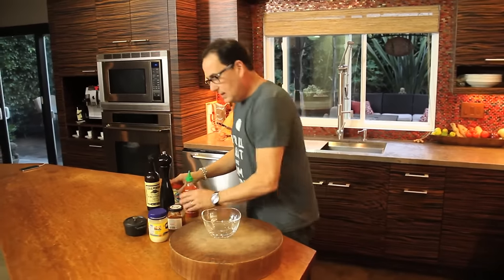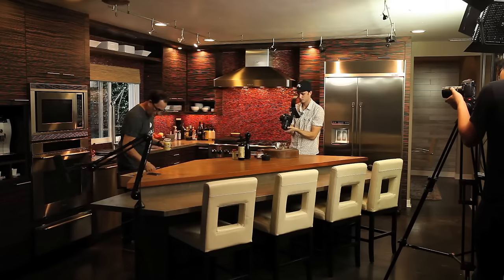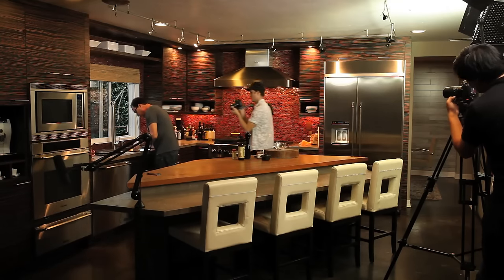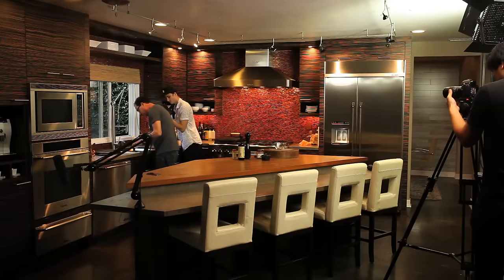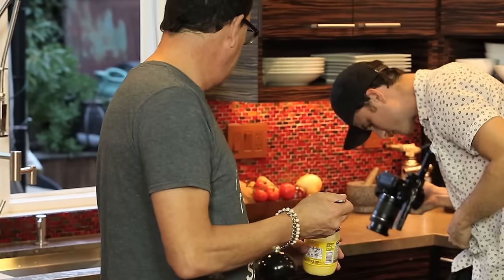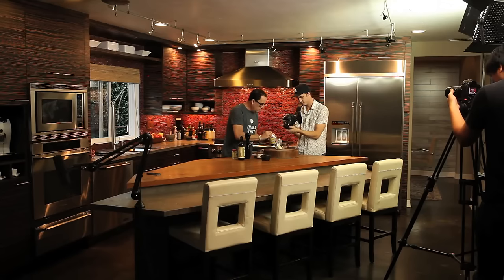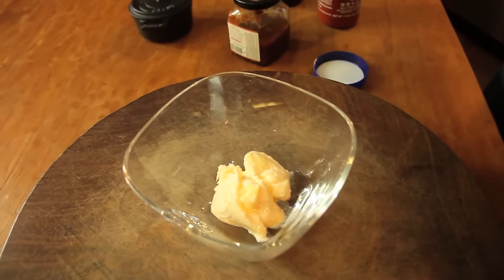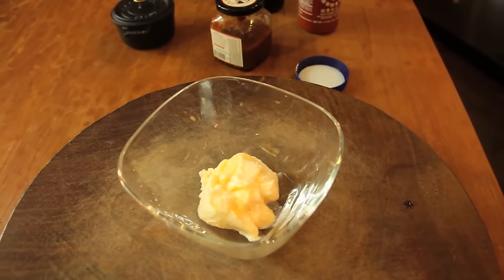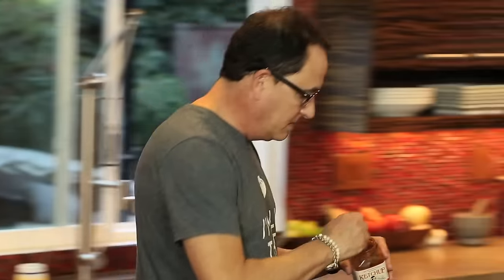Think thousand island dressing but a bit more advanced. We've got mayonnaise — we don't need that much — and some ketchup. We're using Sir Kensington's ketchup, which is actually very good.